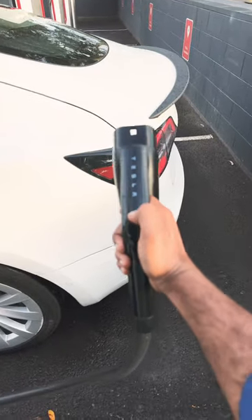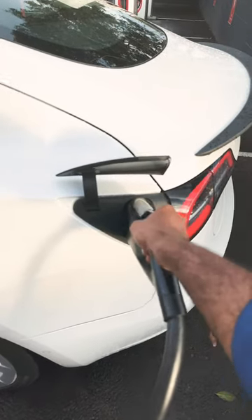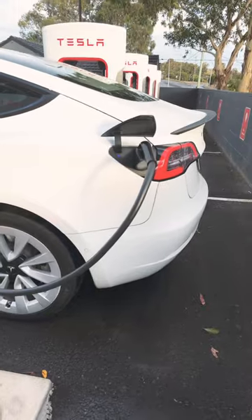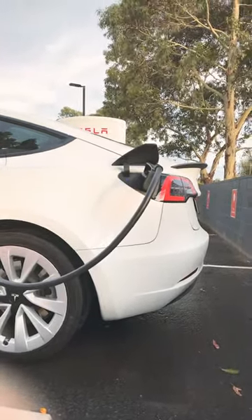All you need to do is unplug, press this button, open the flap, plug in and you are up, up and away. V3 — sweet, sweet electrons getting into your car in just a bit. Come here to the Gong.